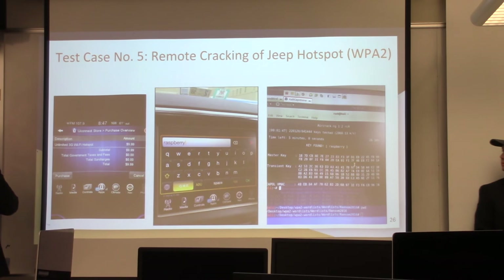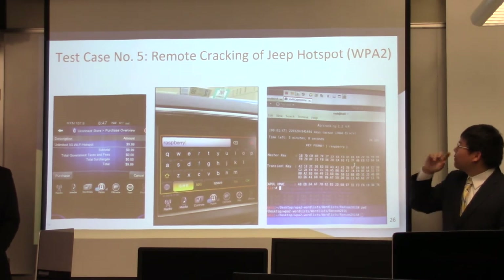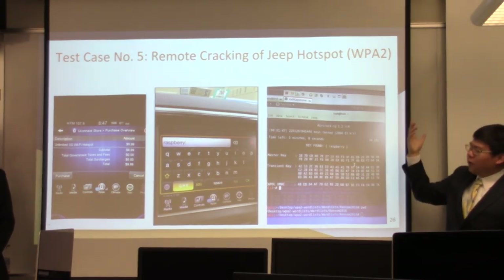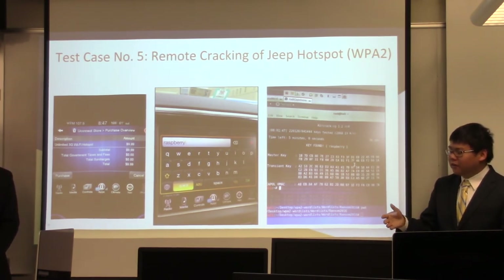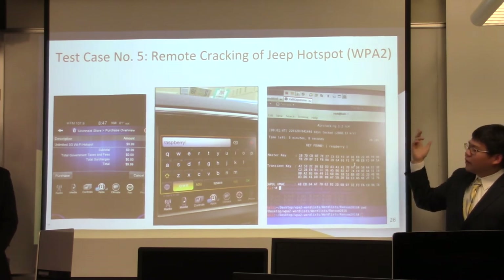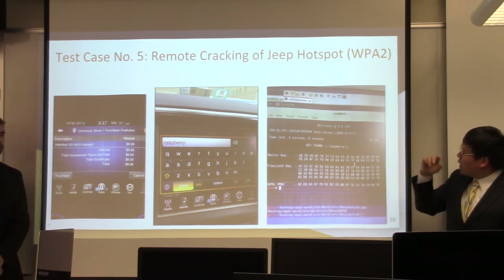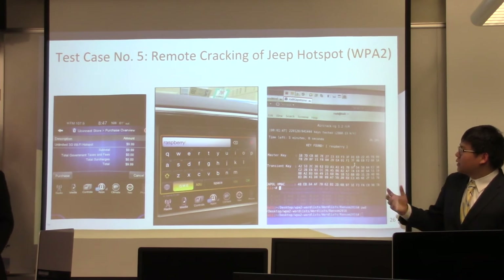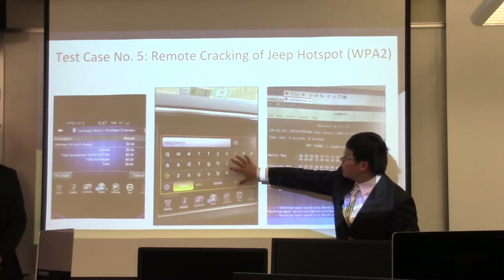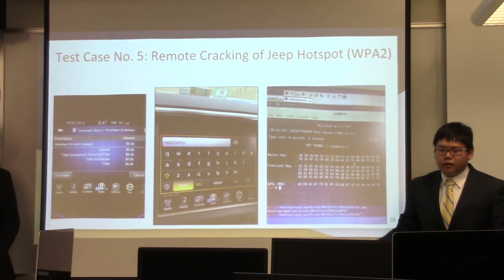Most cars have a Wi-Fi hotspot, and we attempted to crack the WPA2 authentication to get into the Wi-Fi hotspot of a car. WPA2 stands for Wi-Fi Protected Access 2, and there's a weakness where a four-way handshake occurs — if we can grab those four packets, we can crack the password. We created a test password called 'Raspberry' on the car, and we were able to find the password through the authentication process.